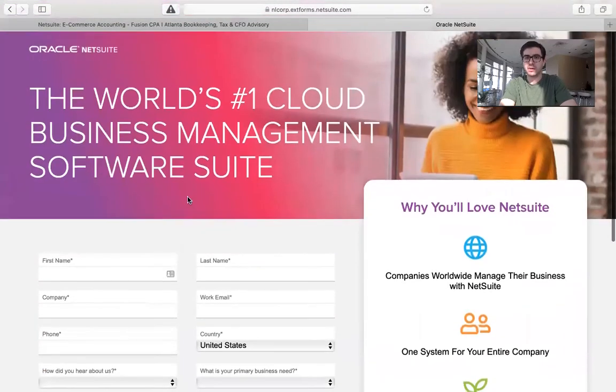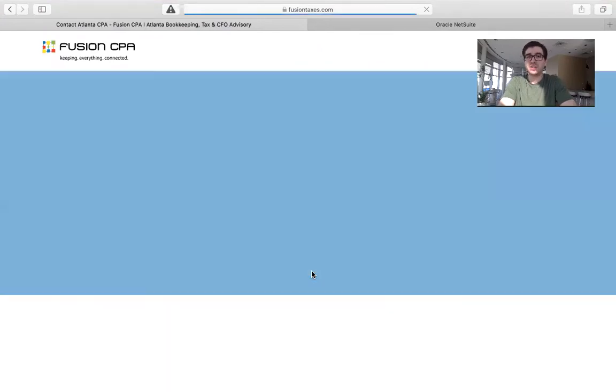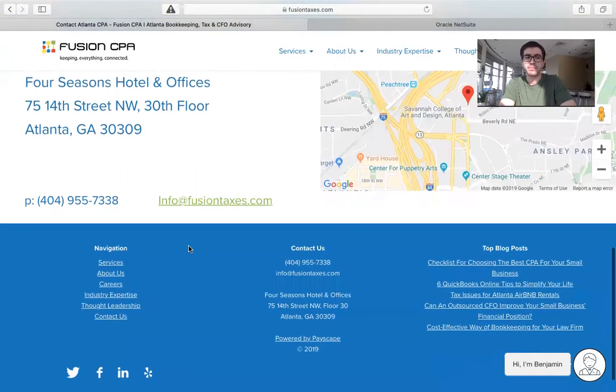If you have any additional questions about NetSuite, you can actually come back over to our blog. You can scroll all the way to the bottom and hit the 'Speak with a CPA Today' button. What that's going to do is bring you to a page where you can book a free discovery call with one of our accountants here at Fusion CPA. They're going to help you answer any questions you may have about your e-commerce business and potentially give you the answer to whether NetSuite could be something your business could use. You can book a free discovery call right here on the page, or you can scroll all the way to the bottom and call us directly at 404-955-7338, or shoot us an email at info@FusionTaxes.com.